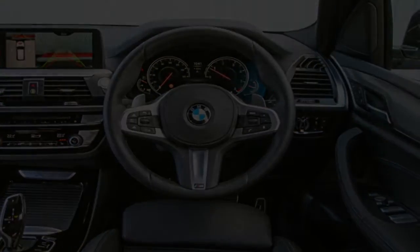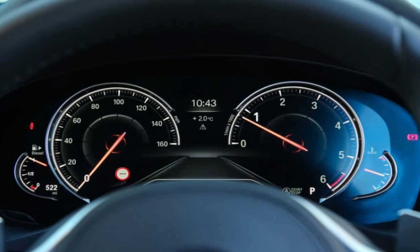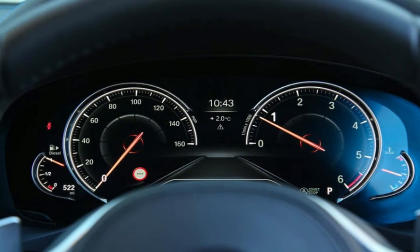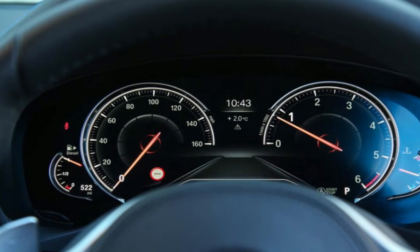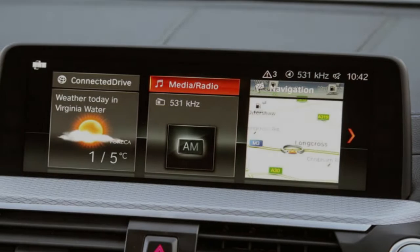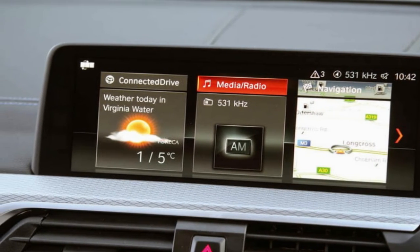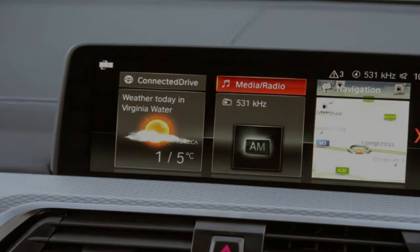The car we're testing here, however, is the more popular and sensible 188bhp 2.0-litre four-cylinder diesel, although four-cylinder petrol and six-cylinder diesel engines are also available.